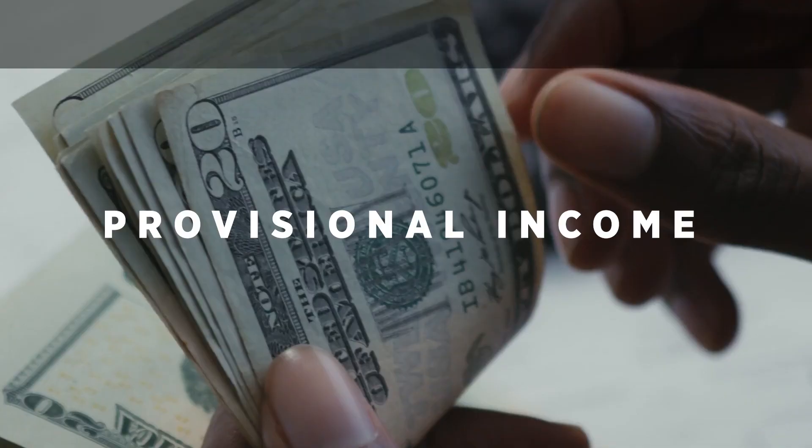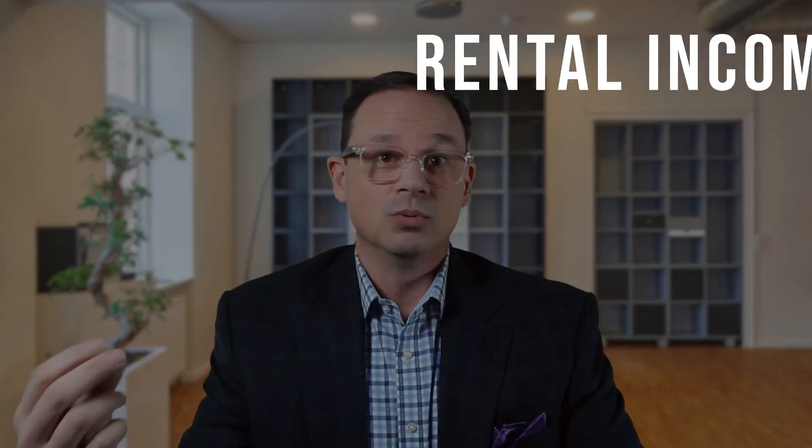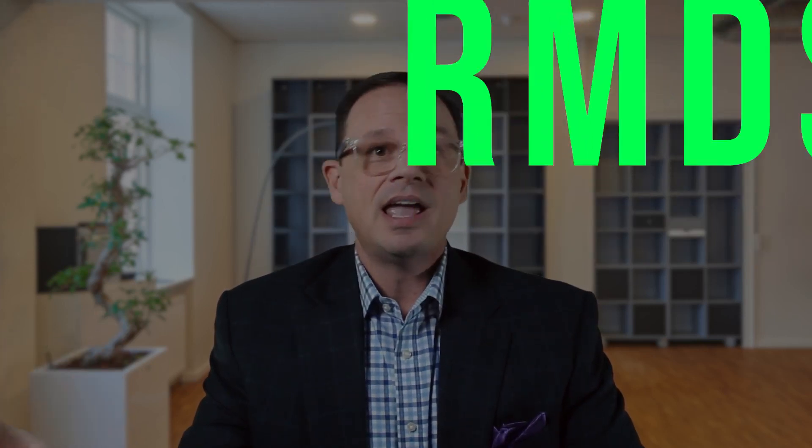The calculation to determine if your Social Security benefits are taxed is called provisional income. You take all of your taxable income — investments, rental income, capital gains, earned income — and your withdrawals from tax-deferred accounts like an IRA, a 401(k), a 403(b), TSP, and your RMDs (required minimum distributions). You take all of that income plus 50% of your Social Security benefit, add it up, and that is your provisional income.